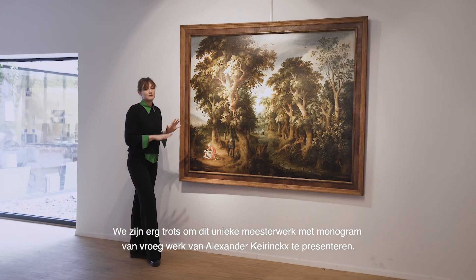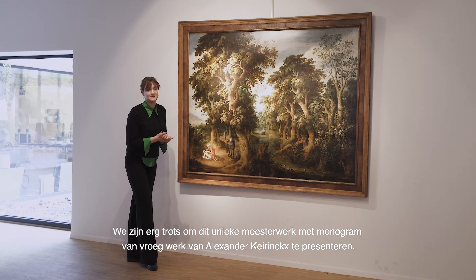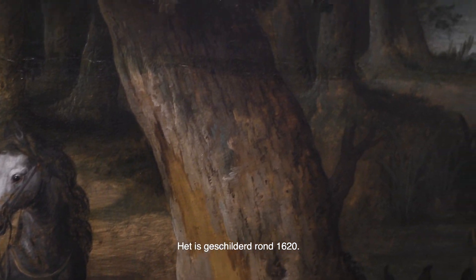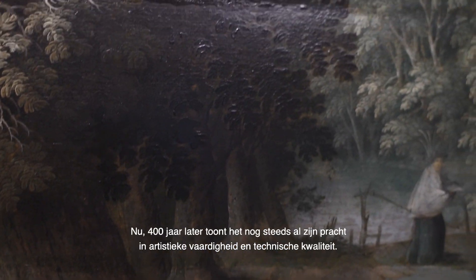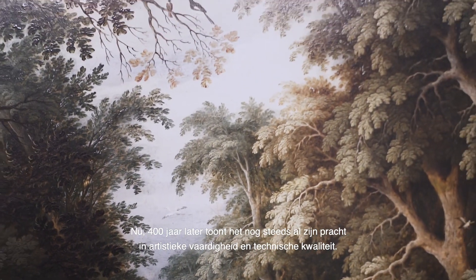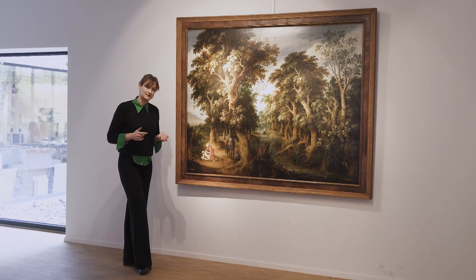We are very proud to present this unique monogrammed masterpiece of Alexander Görings' early work. It is painted around 1620 and now, 400 years later, it is still showing off all its splendor in artistic skill and technical quality.